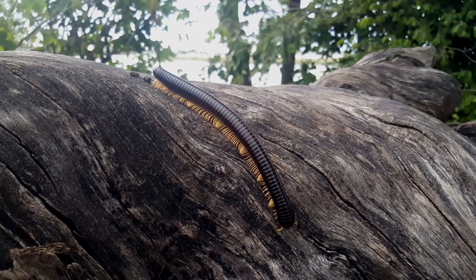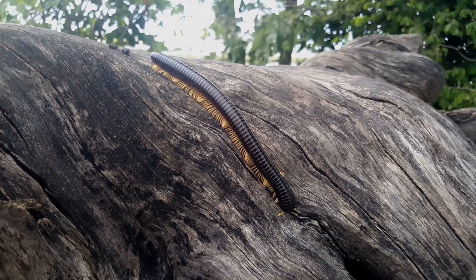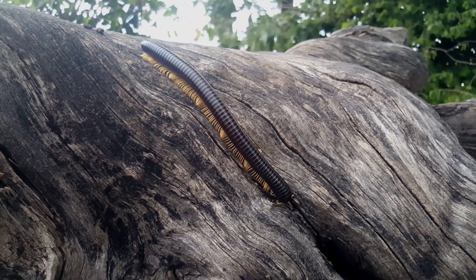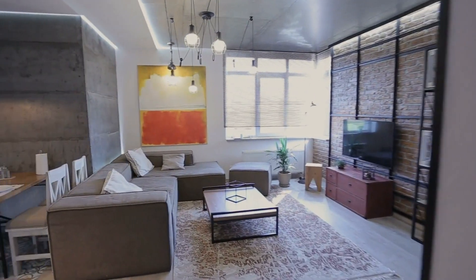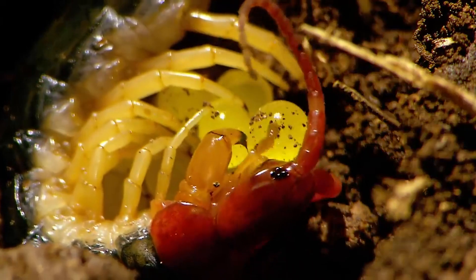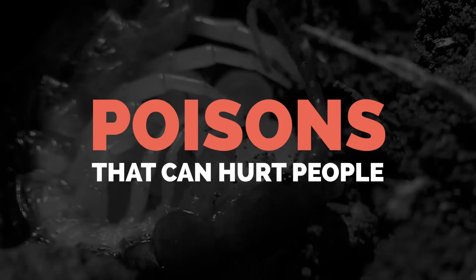How To Get Rid Of Centipedes. Centipedes are common arthropods that are known all over the world for their scary look and having so many legs. Even though they eat a lot of pests, they can get into our homes in large numbers. Some species even have poisons that can hurt people.